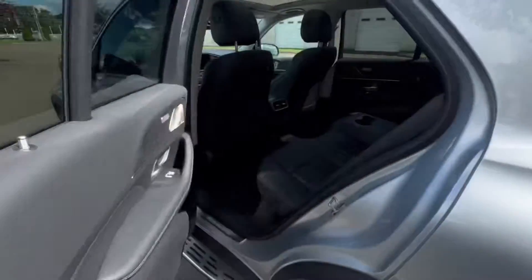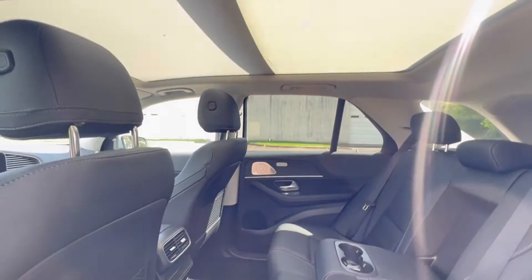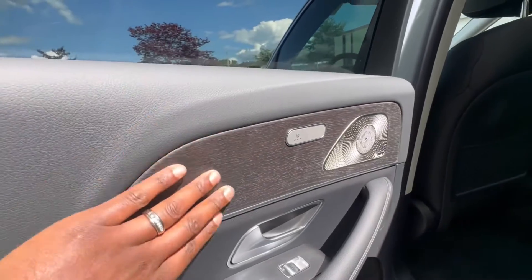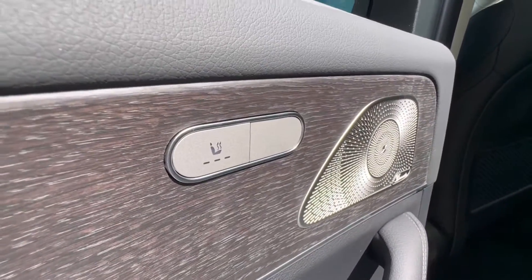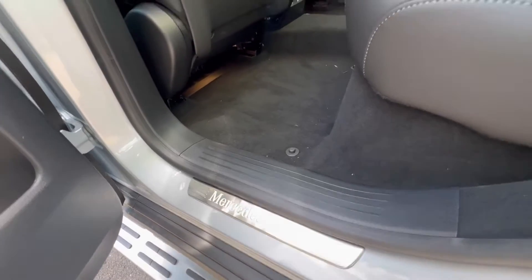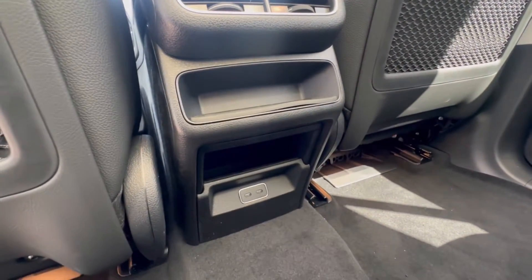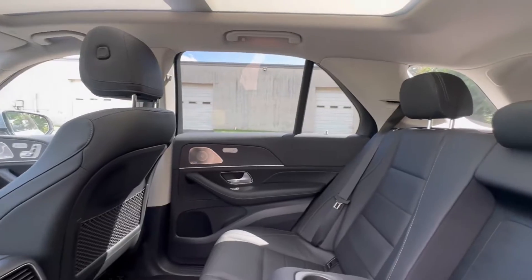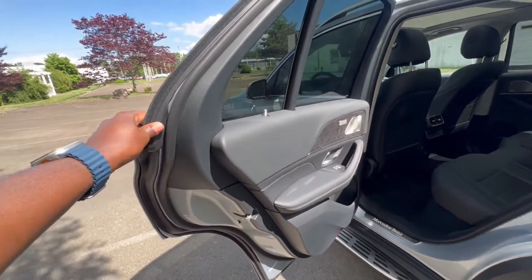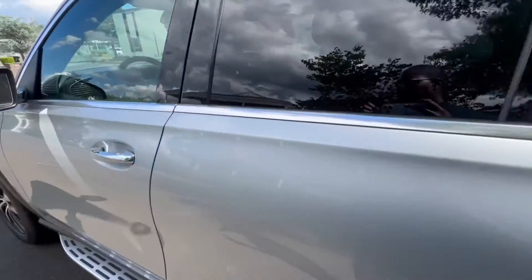Let me show you what the rear legroom space looks like. Look how much legroom you got back here — all of that headroom. Really, really comfortable. You got your natural grain gray oakwood trim, heated rear seats, Burmester sound system, your Mercedes-Benz door seal plate, cup holders, air vents in the back, two USB ports, and a big panoramic sunroof. The doors are very solid — heavy doors on the Mercedes, all soft touch materials.